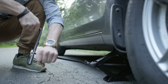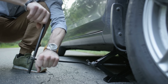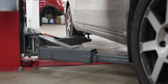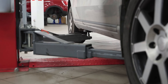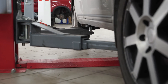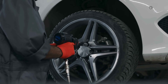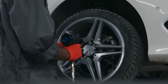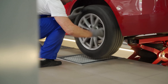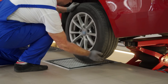Ultimately, car jacks are remarkable tools that utilize engineering and physics to transform small input forces into significant lifting power. Whether mechanical or hydraulic, they enable users to lift thousands of pounds with minimal effort, making vehicle maintenance and emergency repairs possible for professionals and everyday drivers alike. As long as cars rely on wheels, the need for a reliable lifting solution will endure, ensuring that car jacks remain an essential component of automotive care. Even as technology advances, the core principles behind their function — mechanical advantage and hydraulic pressure — continue to make them indispensable.